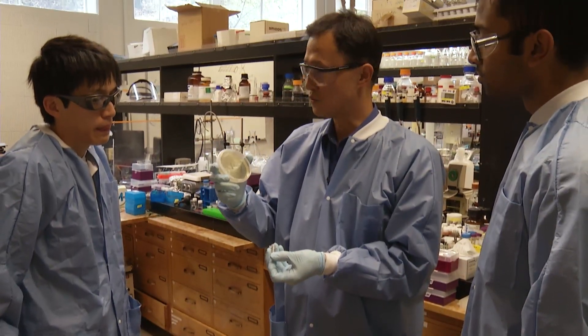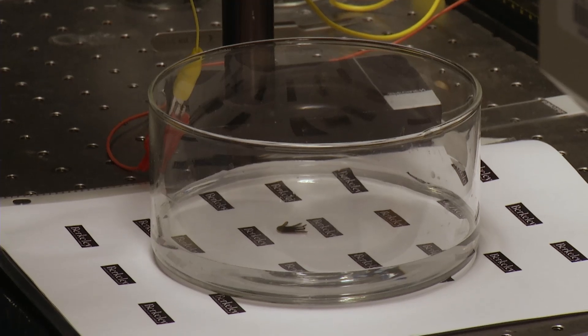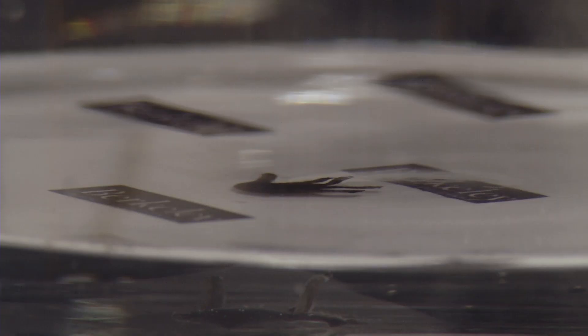Bioengineer Sunok Lee and his team are leading the way in a new field, building soft robots that can squeeze through small spaces, even travel throughout our bodies. Our hair is about 100 microns, so therefore we can make our materials smaller than our hairs.